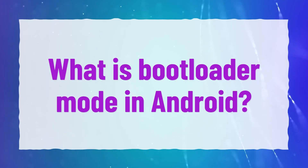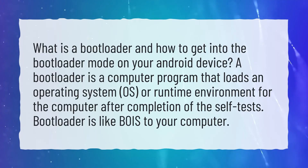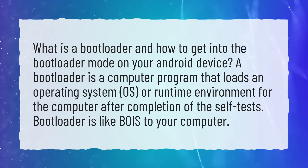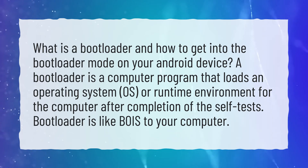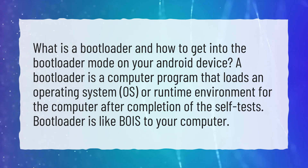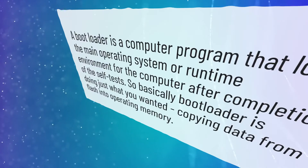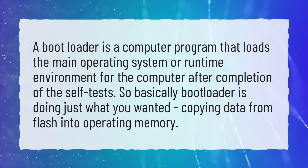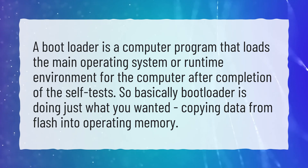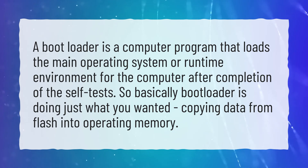What is bootloader mode in Android? A bootloader is a computer program that loads an operating system (OS) or runtime environment for the computer after completion of the self-tests. So basically the bootloader is doing just what you'd expect — copying data from flash into operating memory.